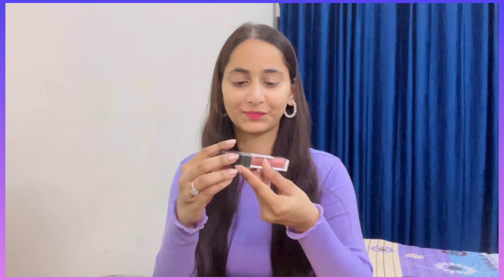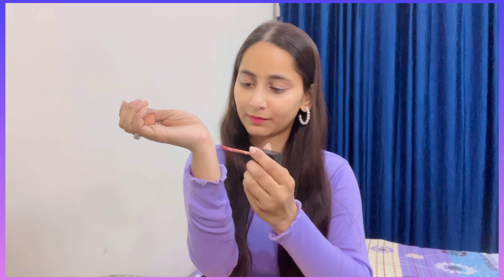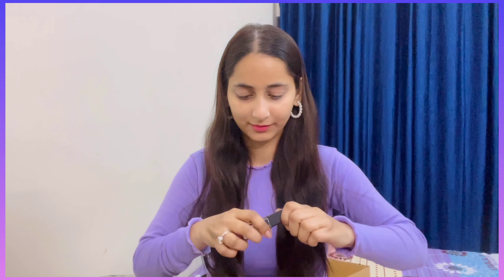First of all, I have a very nice lipstick — oh my god, it's such a good shade! It's a very nude shade. With this shade I completed a look; if you haven't seen that video, go ahead and watch it. It's a Swiss Beauty lipstick and I got it for around 139 rupees because it was on sale on Purple.